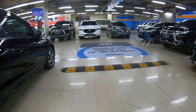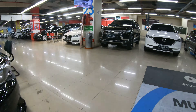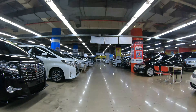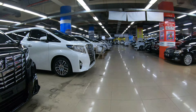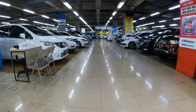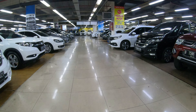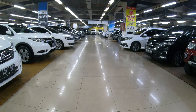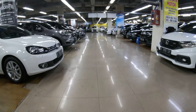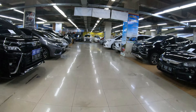Kalau minat, tinggal datang lihat barang, cek fisik segala macam. Tes drive bisa, boleh dicek. Sebenernya di sini udah beres dan bener semuanya. Walaupun ada lecet sedikit pasti sudah di-cat ulang. Kalau catnya masih bagus saya bilang bagus, kalau jelek saya bilang jelek, kalau masih ori saya bilang ori, kalau sudah reparasi saya bilang reparasi.